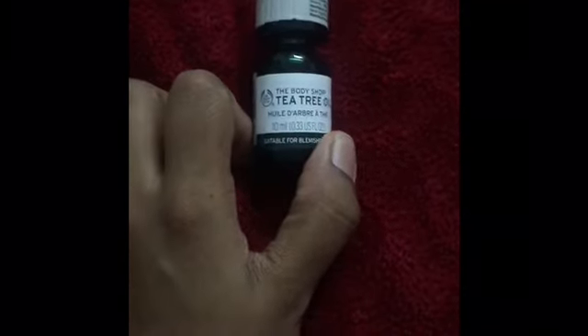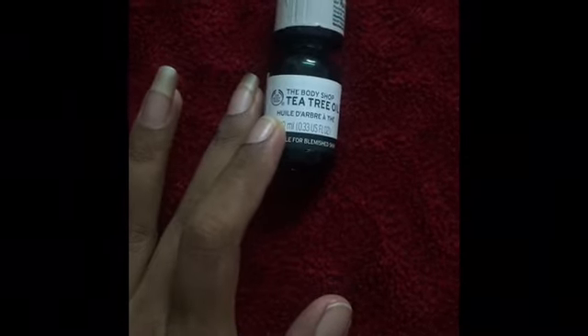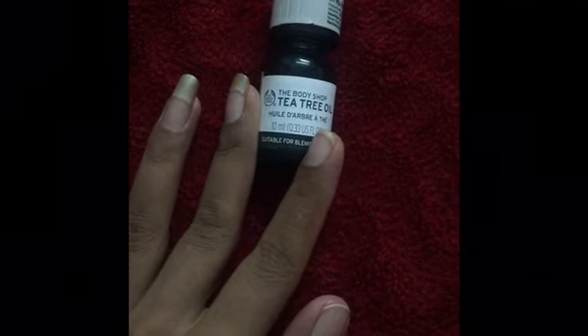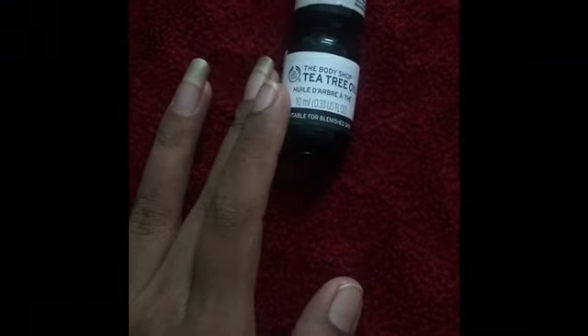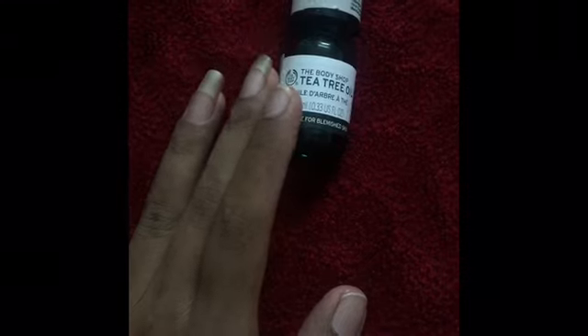I feel like the Tea Tree Oil by Body Shop is of good quality. Talking about the antibacterial properties and anti-inflammatory properties, as people tell, it is good for pimples.